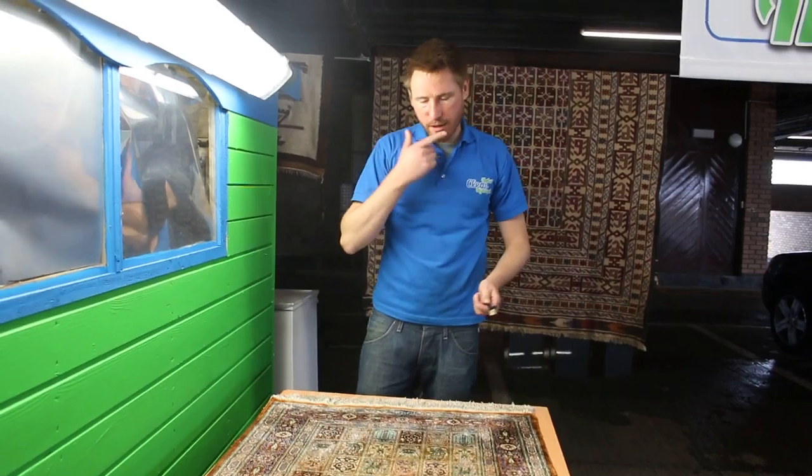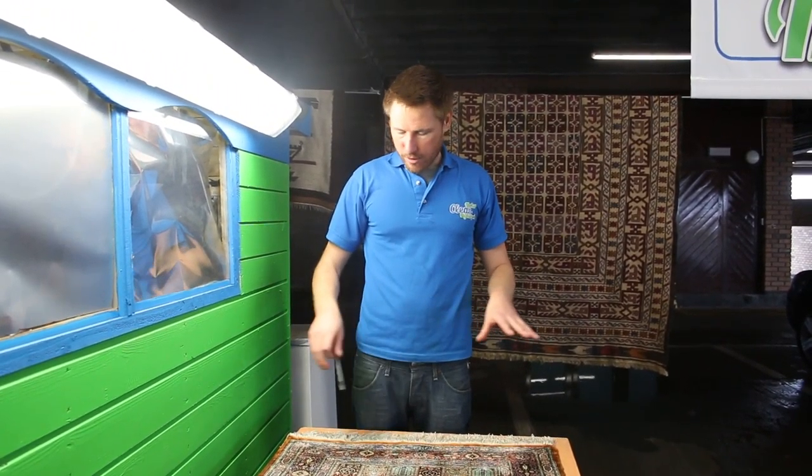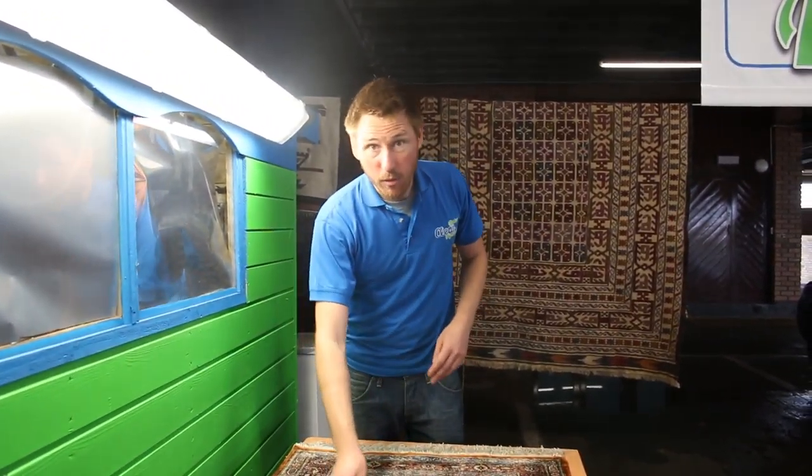So that's it. Karl here from CleanMyCarpet, CleanMyRug.ie. We've just finished doing this lovely silk pereke rug and we're about to drop it back to the customer. Thanks for watching the video.